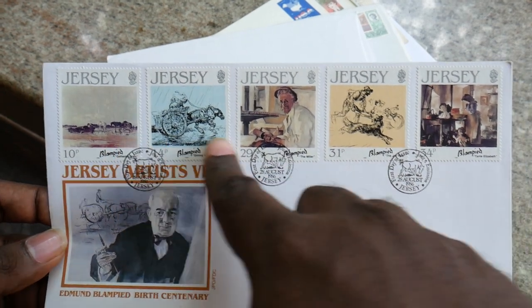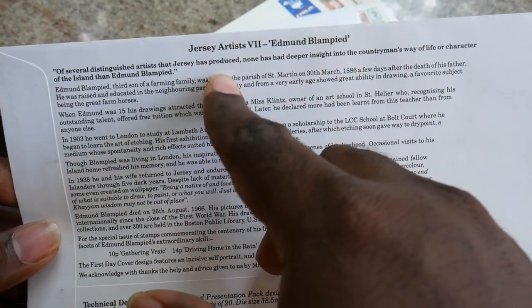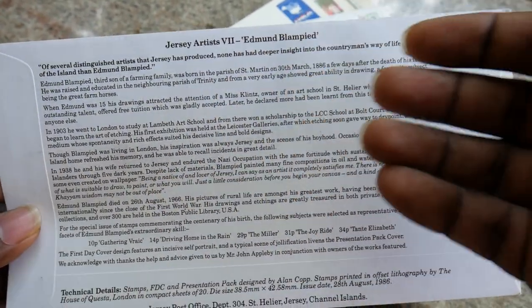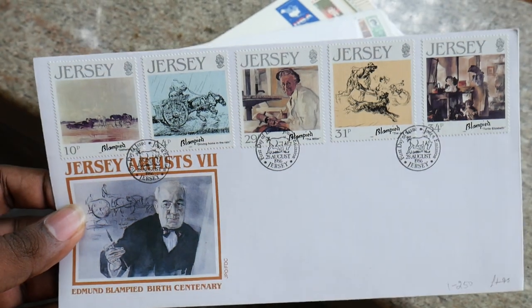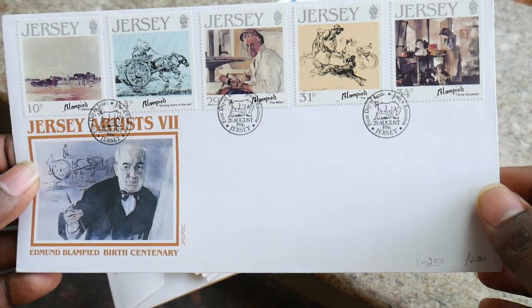We have the stamps here as well. Jersey Artists Seven — Edmund Blambit — all his life stories are written here. So this is why this beautiful FDC was released. It is a beautiful FDC.